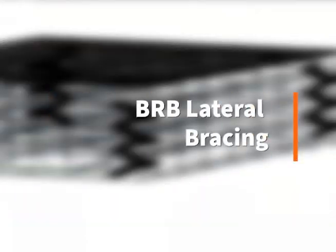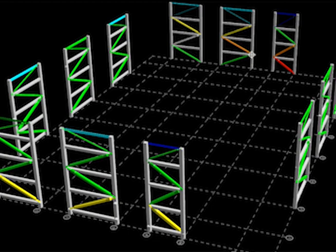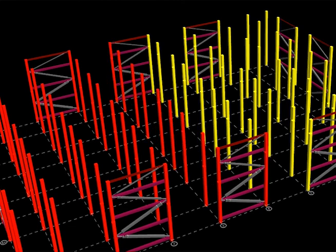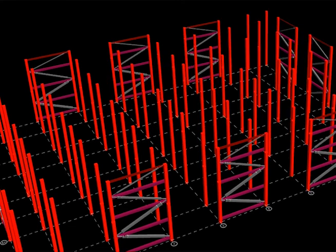Buckling restrained bracings were also modeled in RAM to resist seismic and wind loads. As RAM models the structure, a color is assigned to each member to show the strength of the design. Green signals the design is optimal, but any color other than red meets the minimum requirements and will function properly.